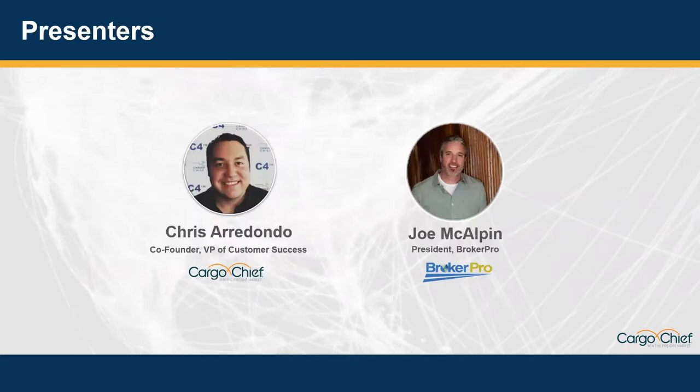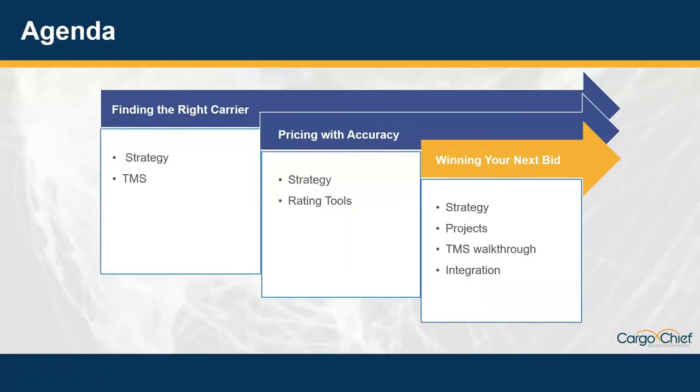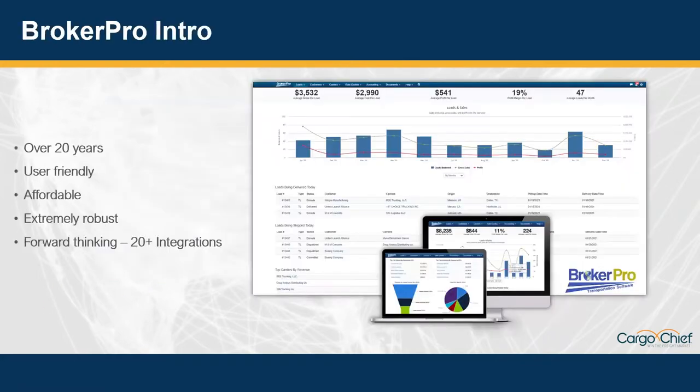I'm Chris Arradondo, co-founder and VP of pretty much everything customer-related here at Cargo Chief. Along with me I have Joe McAlpin, president of BrokerPro, who you'll hear more about in the next slides. Today we'll be going over finding the right fit and how finding the best carrier with the right pricing strategies will help you win your next bid. We'll also be showing quick intros into both BrokerPro and C4 throughout the webinar. Joe, why don't you tell us a little bit more about yourself and BrokerPro?